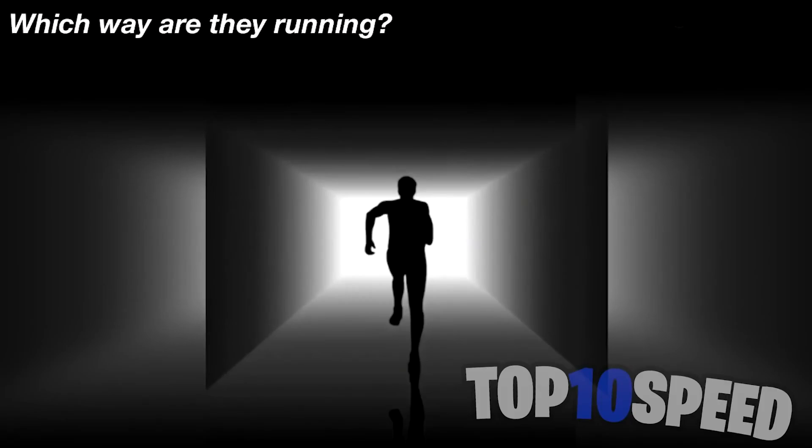Which way is this person running? Some people see them running towards the camera and others see them running away from the camera. Personally, if I look at it once it looks like they're running away, and if I look again it looks like they're running towards me. Which way do you see the person running? Comment down below.